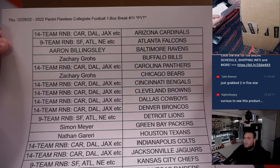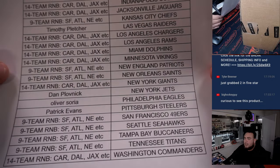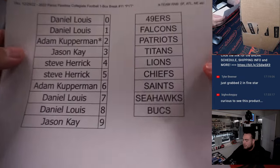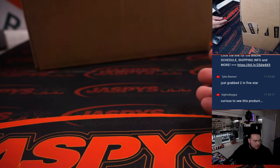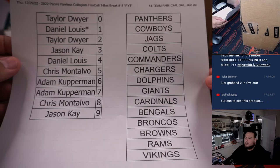We have two RMBs — one 14-team and one 19-team RMB. And then of course, thank you to the customers that bought those other teams straight up. So here are the first customers in the 19-team RMB with the teams there — from the Falcons, or from the 49ers to the Bucks, and then Panthers down to the Vikings.